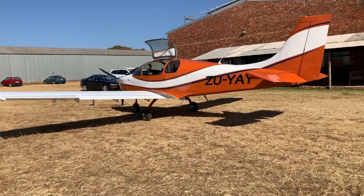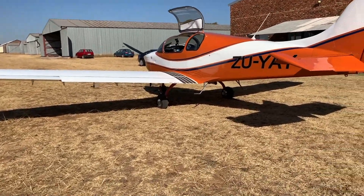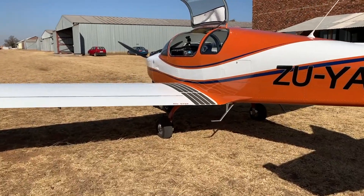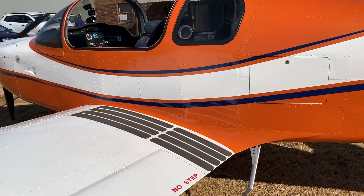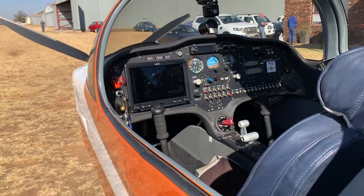Today I thought I'd do a review on the Sling 4. I've done a review on the Sling 2 before, but this is just a little bit better. We've got a 914 turbo engine in here, obviously four seats, and a full Garmin suite like the normal Sling 2s, with a few backup steam gauges as well.